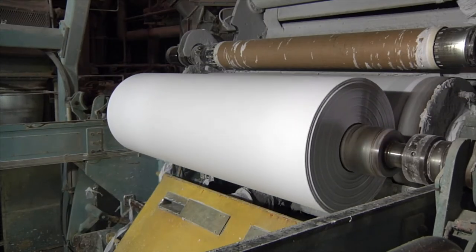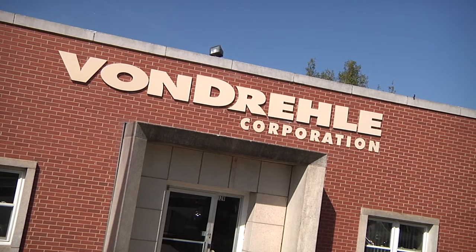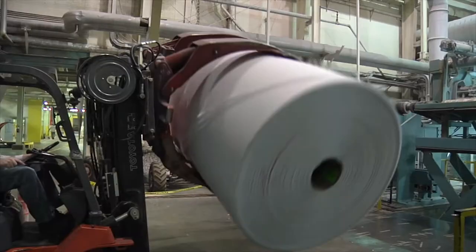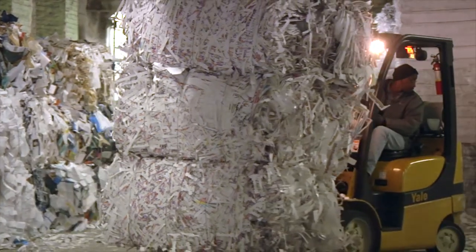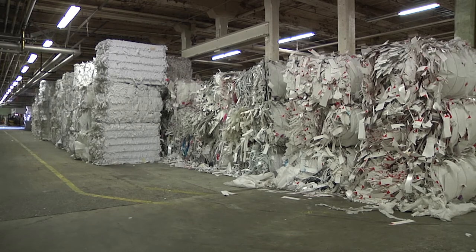As a fully integrated manufacturer, Vondrell produces paper from its paper mill in Cordova, North Carolina. A state-of-the-art de-inking facility and two modern mezzo paper machines produce towel and tissue parent rolls using hundreds of tons of recycled paper fiber. Not a single tree is used to supply Vondrell's mill.